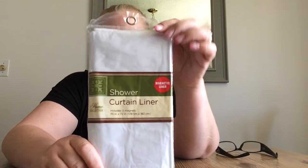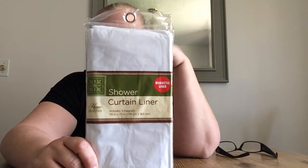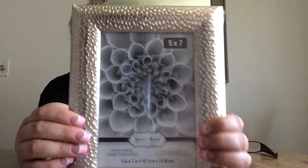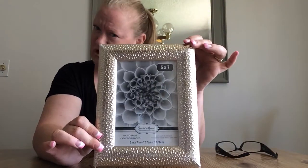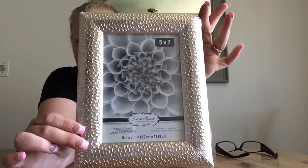I always keep an extra shower curtain liner. I put a new one in ours a couple days ago so I had to pick up another one so that when I need it, it's there — always got to have one in the wings waiting. I got this beautiful 5 by 7 frame. It's really pretty and lightweight. When you see it, it doesn't look cheaply made at all. I can't wait to put a picture in it and display it on one of my end tables in the living room.